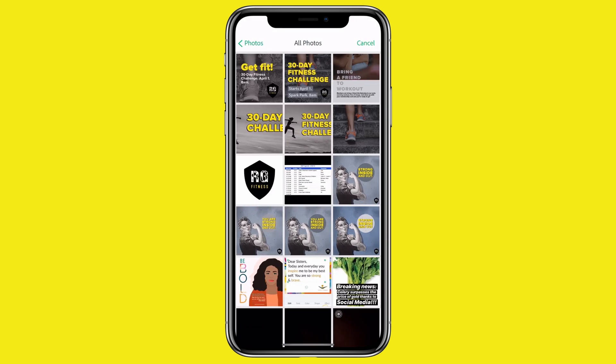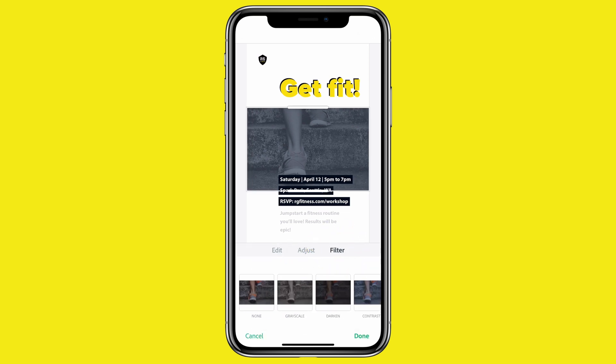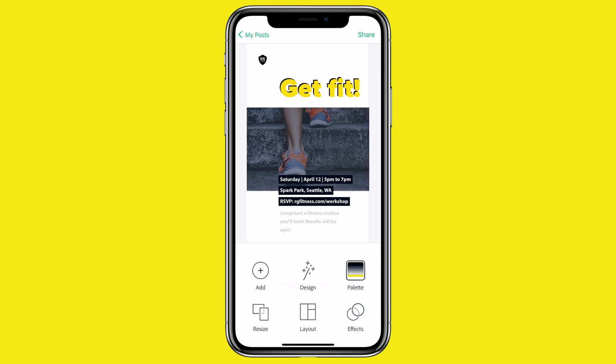Next, let's replace this image. I have one in my camera roll that I want to use. I want a little more color, so let's adjust the filter on that photo. Boom — easy.